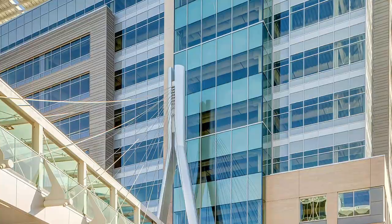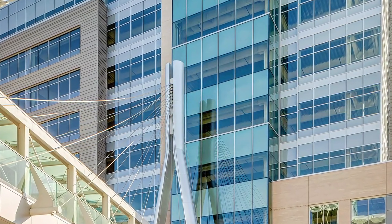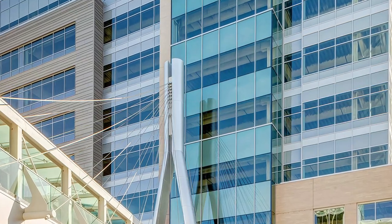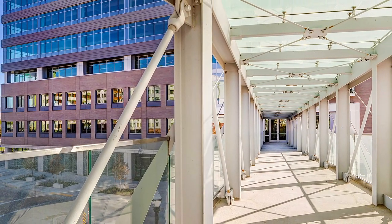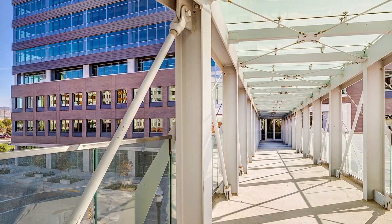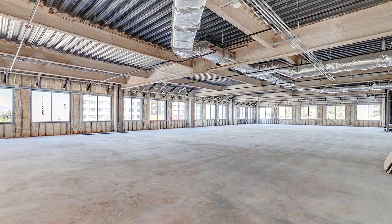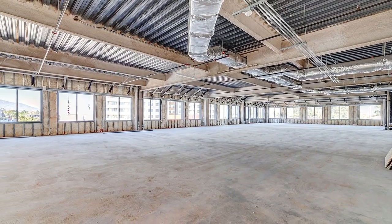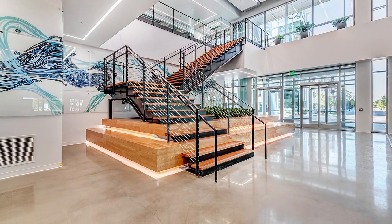Its nine levels of office space are topped with a 698-panel rooftop solar array, adding 330,000 kilowatt hours in annual energy production to the building and serving as a unique feature to the skyline. The building is also energy-conscious with a variable refrigerant HVAC system.